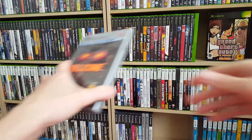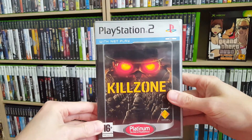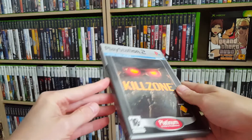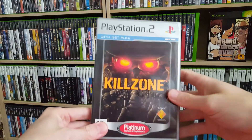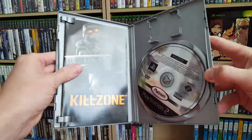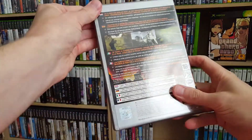And the last one — you already saw it before, but this is the Platinum Edition of Killzone. So I now own three copies: the Regular Edition, the Platinum Edition, and the Collector's Edition. As I mentioned earlier, I'm only going to keep the Collector's Edition, so this one will be traded off to someone or I'll sell it online somewhere.